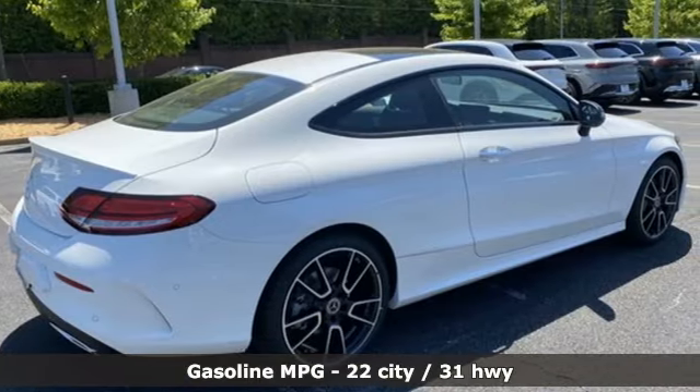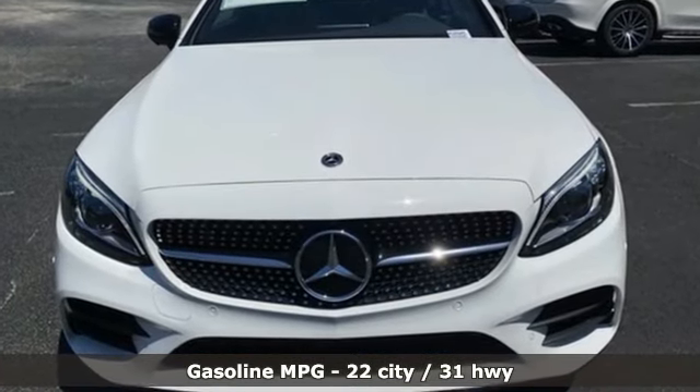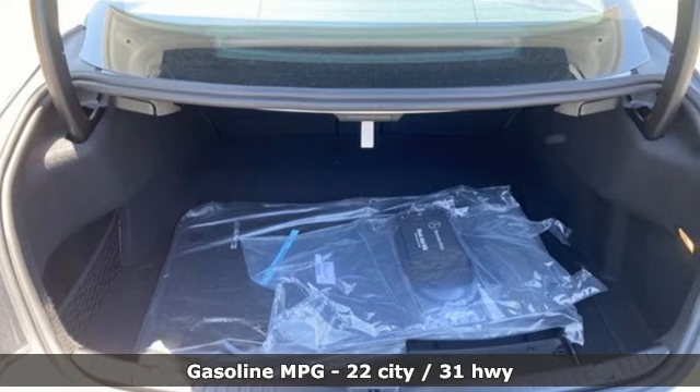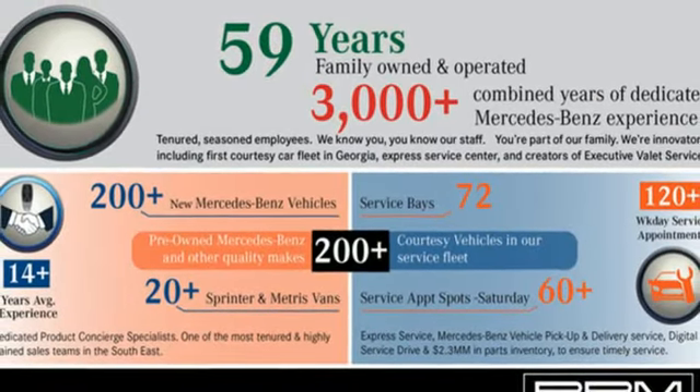It comes nicely equipped with features you'll love: intercooled turbo inline four-cylinder engine, rear-wheel drive, automatic transmission, external memory control, doors and push-button start proximity key.